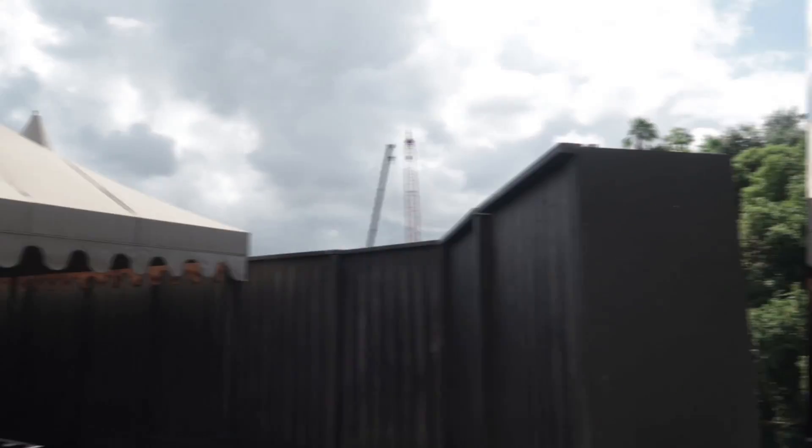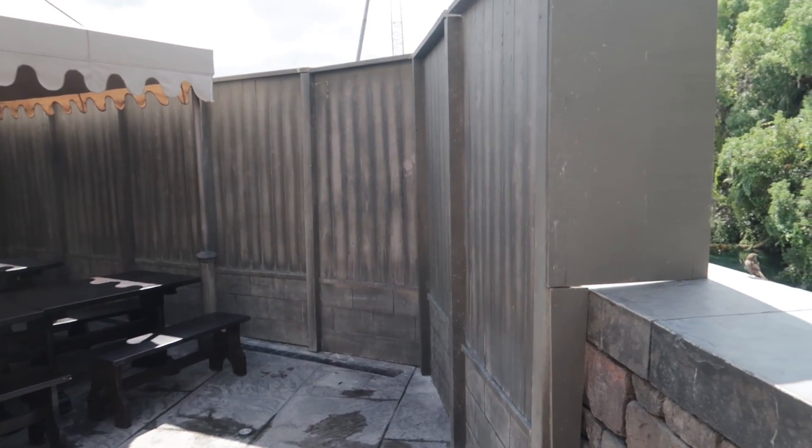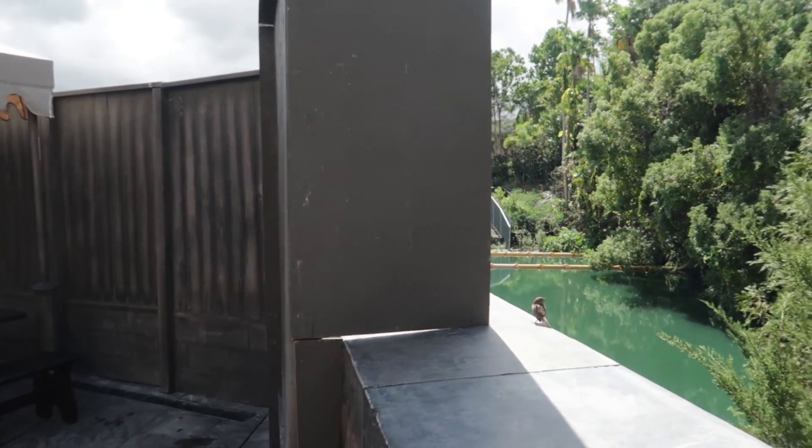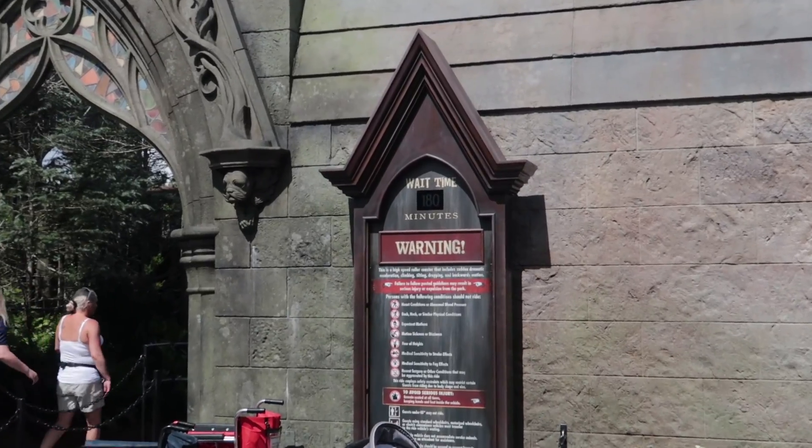Over behind the Three Broomsticks, they have added construction walls to stop us from peeking over into the new Jurassic Park roller coaster area. I only wonder what took them so long to figure that out.